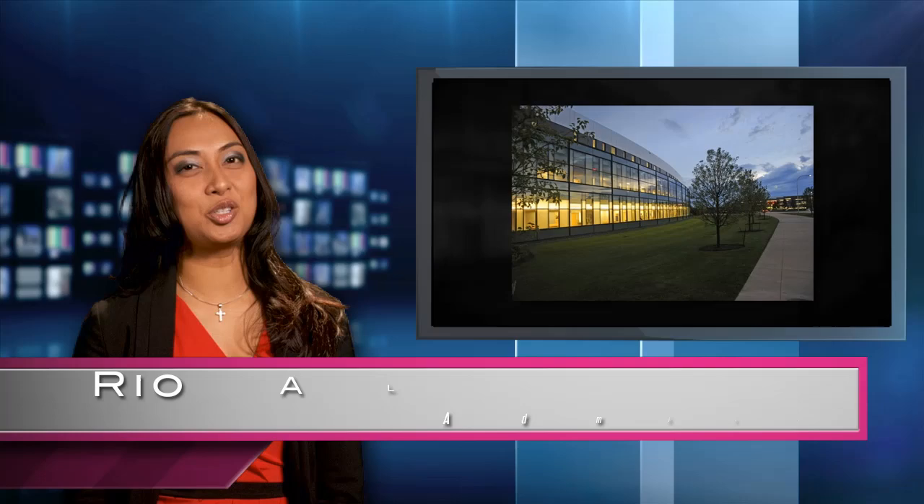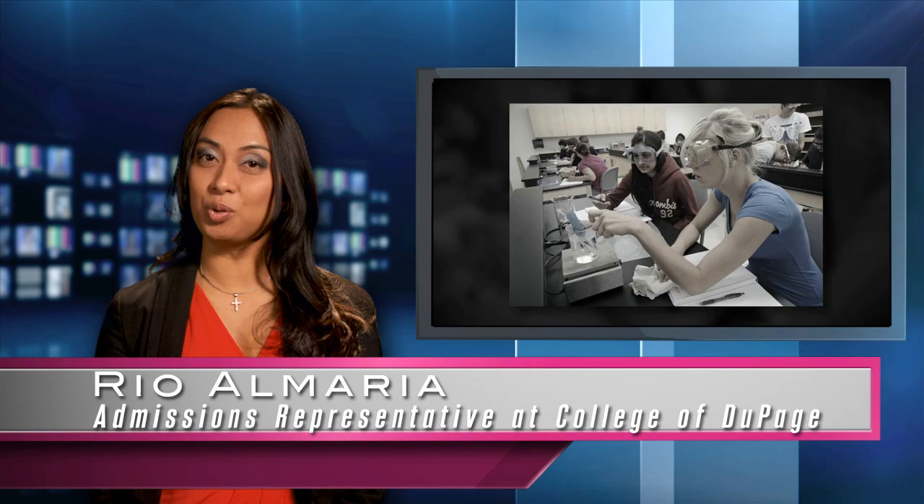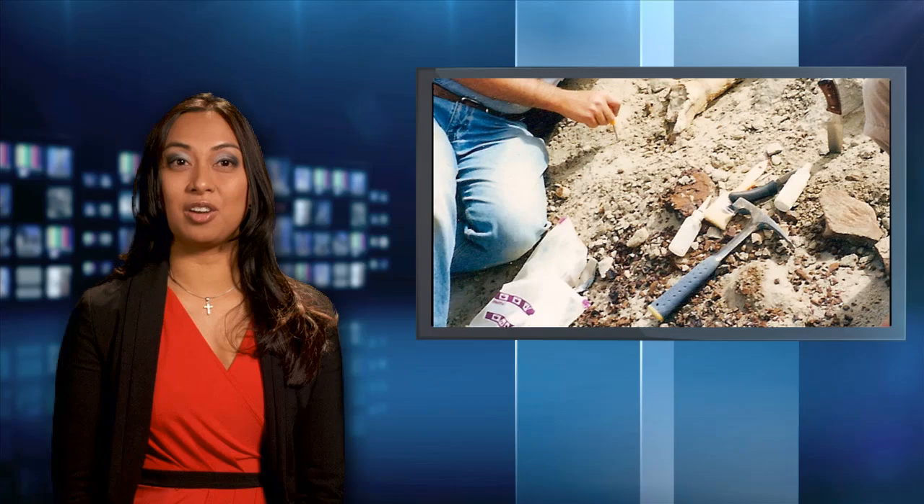Hi, I'm Rio Almaria, admission representative at College of DuPage. Welcome to Images, the program that keeps you up to date on what's happening here at COD.